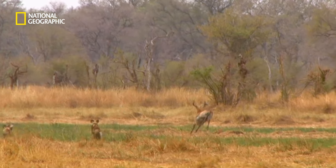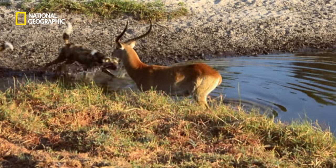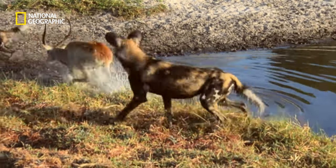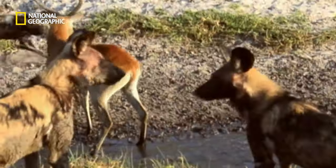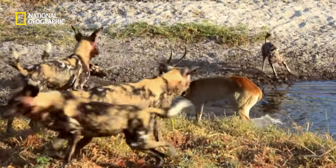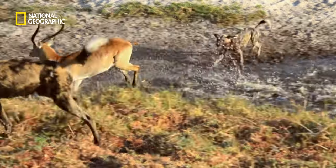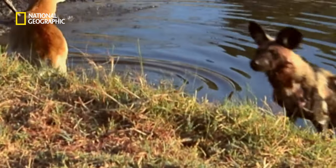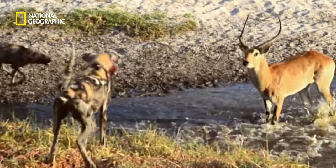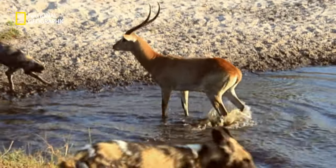The dogs single out a ram and corner him. The ram's elongated hooves and water-repellent fur mean a muddy pool is no problem for him. The dog's short legs slow them down in water — while the ram stays, he's got the edge.